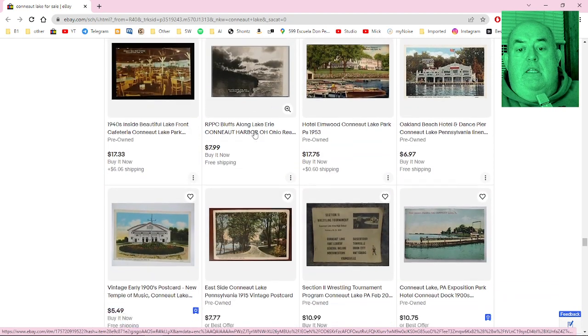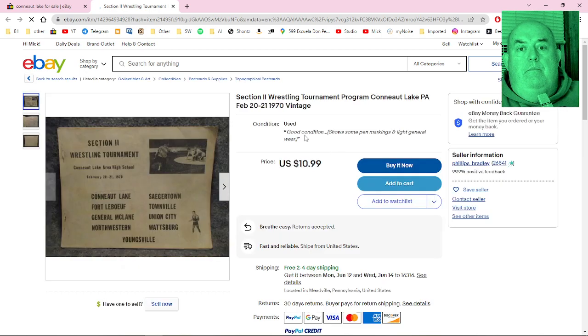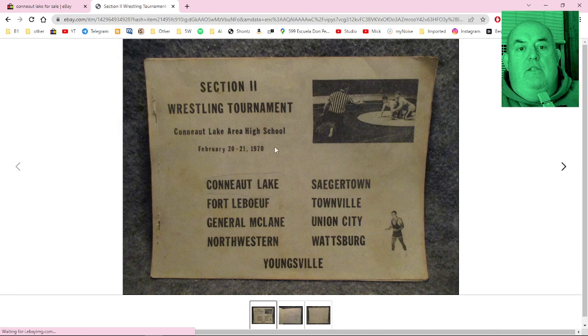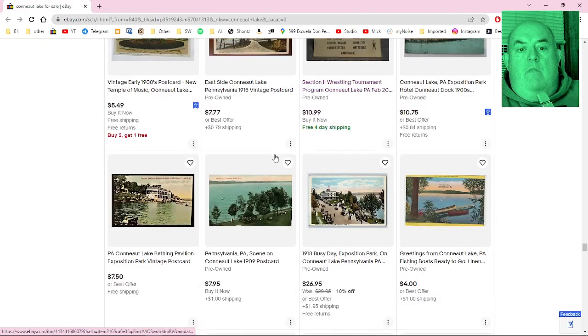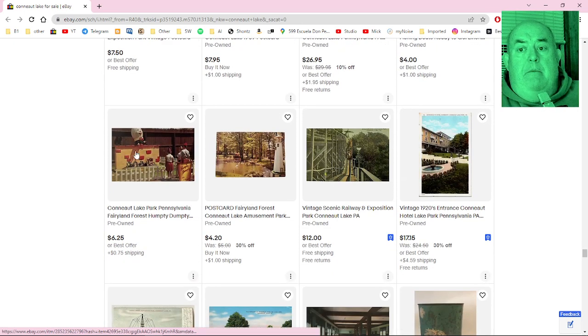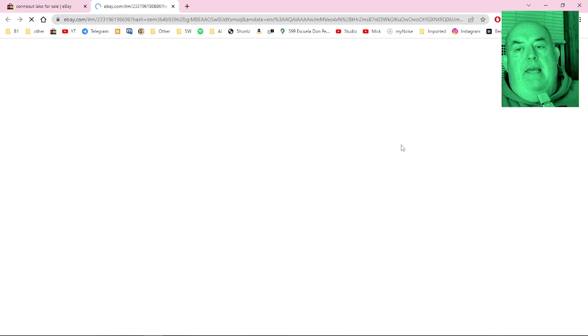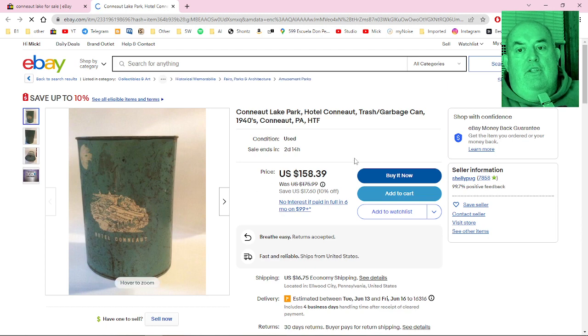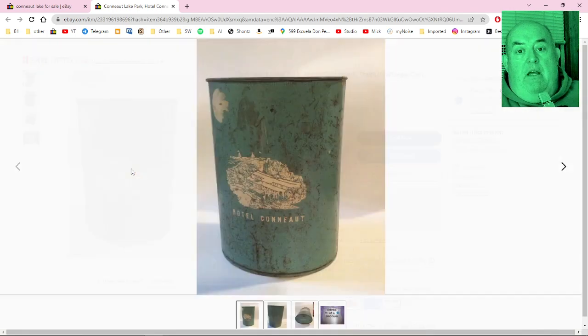There's another cafeteria shot, and a wrestling tournament from 1970 — high school wrestling. Neat. Humpty Dumpty at Fairyland Forest — I've seen this thing on here for a while, I guess no one's buying it. And a vintage trash/garbage can from the 1940s — I don't know why you wouldn't want to spend $158.39 plus shipping on it, but here it is, from Hotel Conneaut.